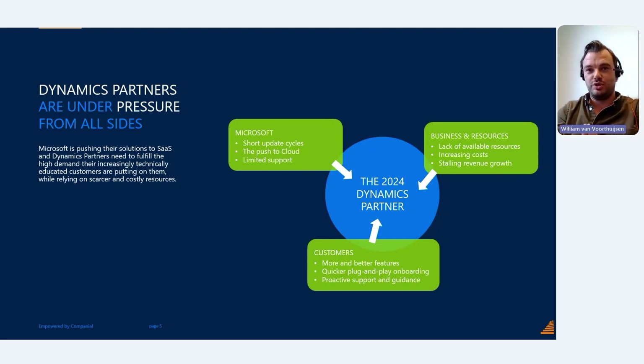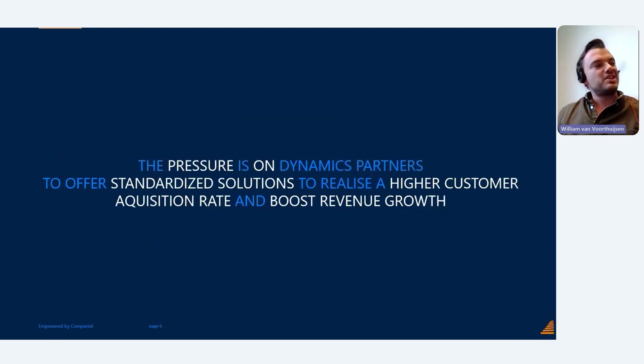Then there's internal pressure — the pressure from inside the partner organization. There's the huge problem of lack of available resources in our channel. With Business Central SaaS, there are increasing costs: maintenance of your solution, the update rhythm, and so on. With a Business Central retail price of 65 euros, you need a certain volume to generate revenue, so the pressure is on to offer standardized solutions.